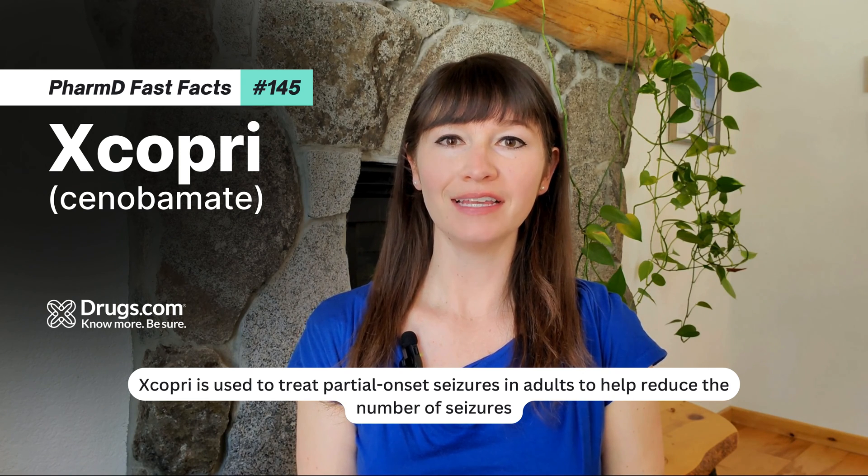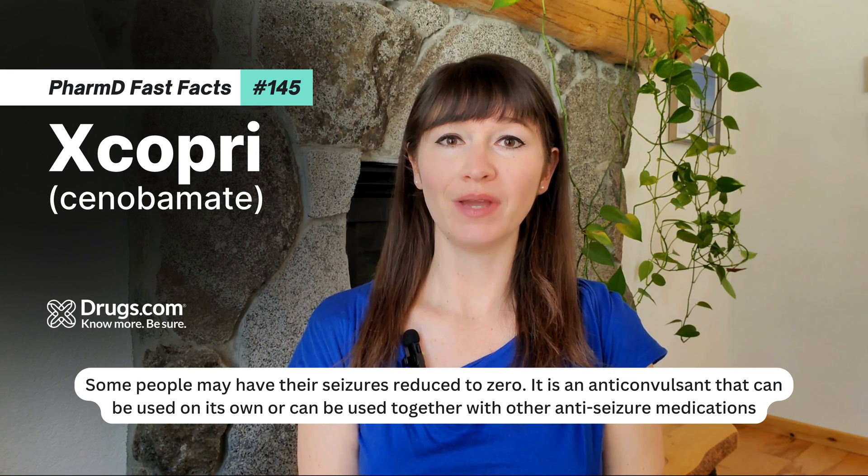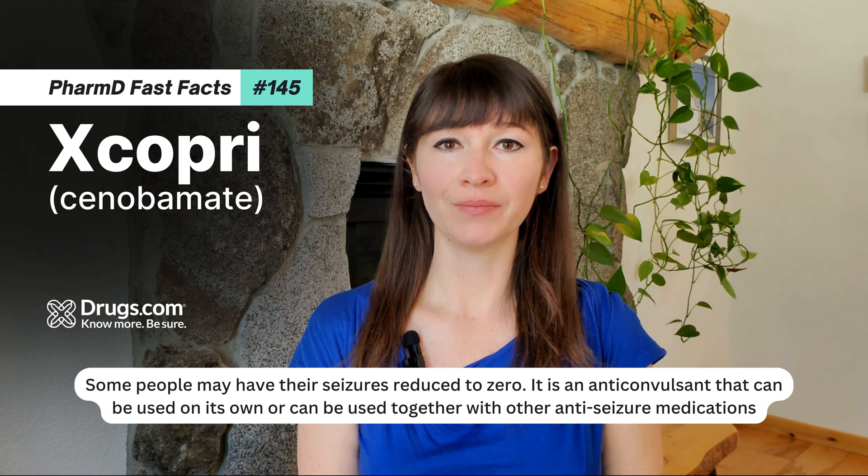Excopri is used to treat partial-onset seizures in adults to help reduce the number of seizures. Some people may have their seizures reduced to zero. It is an anticonvulsant that can be used on its own or together with other anti-seizure medications.